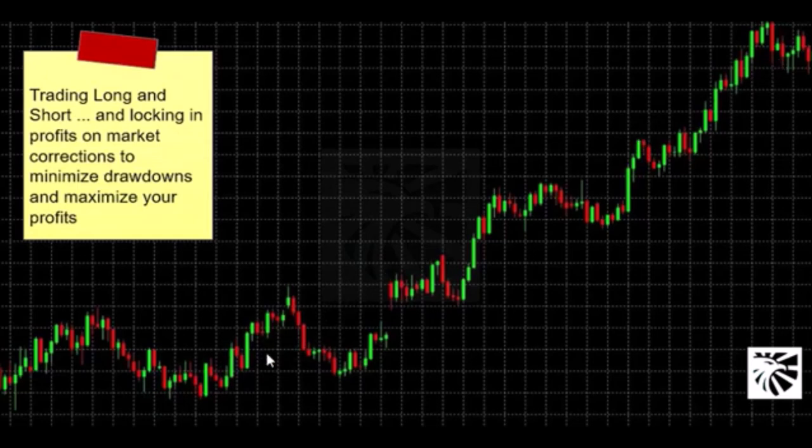What the big banks, the corporations, and people who are swing or position traders do is they stay in the main trend using a trading plan and a strategy. And while they are in a longer time frame, they always trade the corrections to lock in profits, to minimize drawdowns, and to maximize profit in the long run.